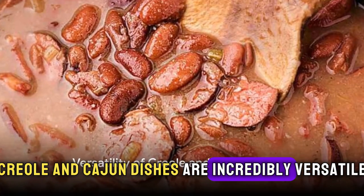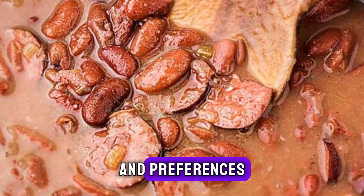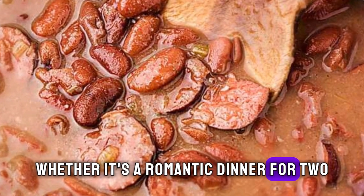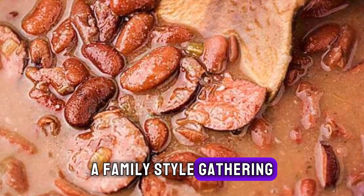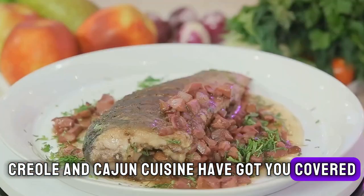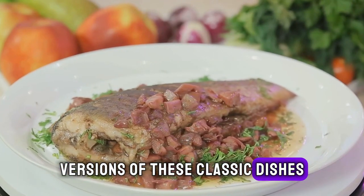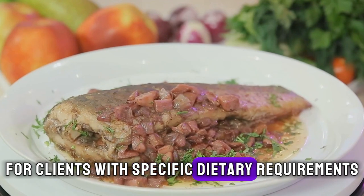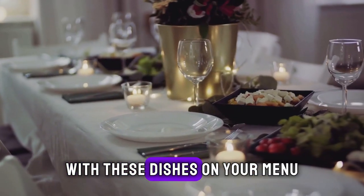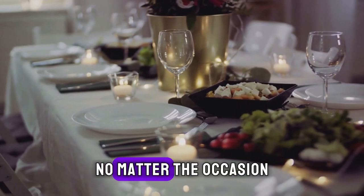Creole and Cajun dishes are incredibly versatile and can be adapted to different dining occasions and preferences. Whether it's a romantic dinner for two, a family-style gathering, or a party with friends, Creole and Cajun cuisine have got you covered. You can also offer vegetarian or seafood-based versions of these classic dishes for clients with specific dietary requirements. With these dishes on your menu, you can provide an unforgettable meal experience no matter the occasion.